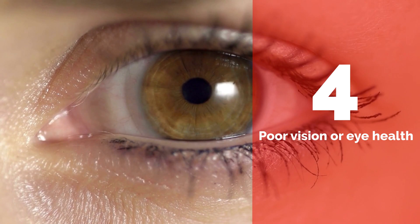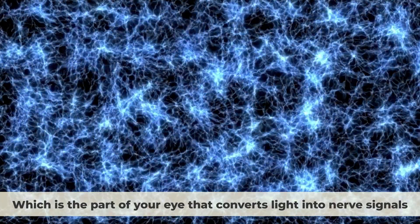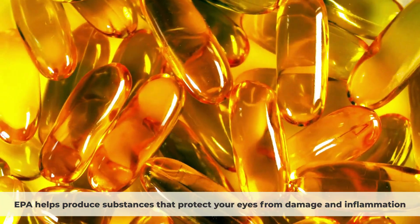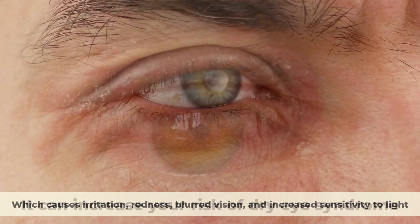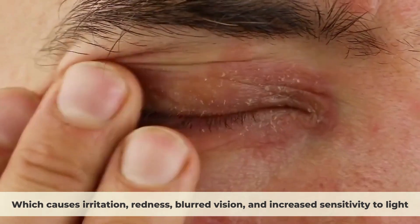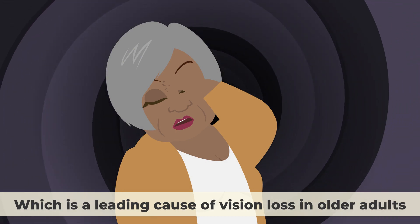Sign 4: Poor Vision or Eye Health. Omega-3s are important for your eye health and vision. DHA is a major component of your retina, which is the part of your eye that converts light into nerve signals. EPA helps produce substances that protect your eyes from damage and inflammation. Omega-3 deficiency can affect your eye health in several ways — it can increase your risk of dry eye syndrome, which causes irritation, redness, blurred vision, and increased sensitivity to light. It can also increase your risk of age-related macular degeneration (AMD), which is a leading cause of vision loss in older adults.